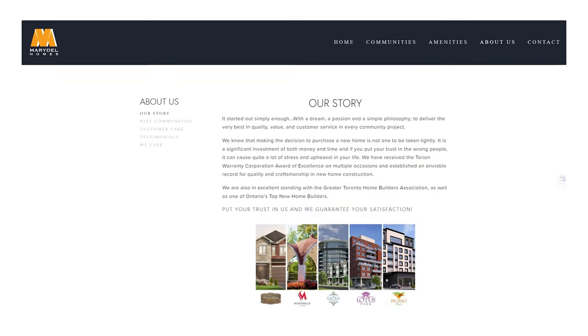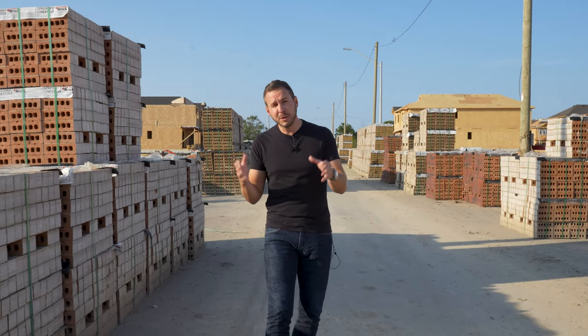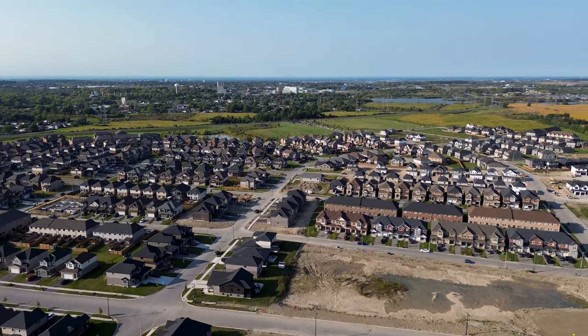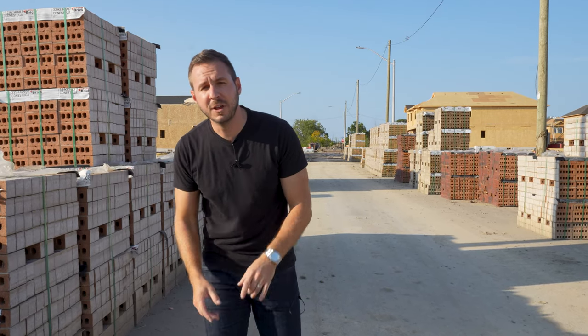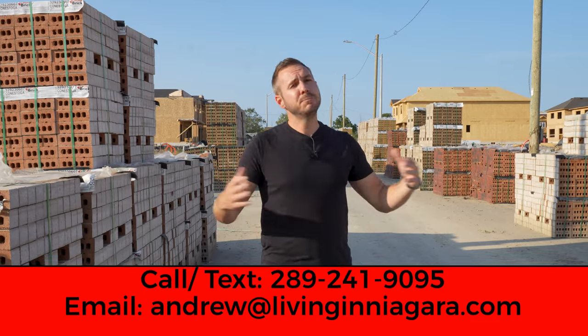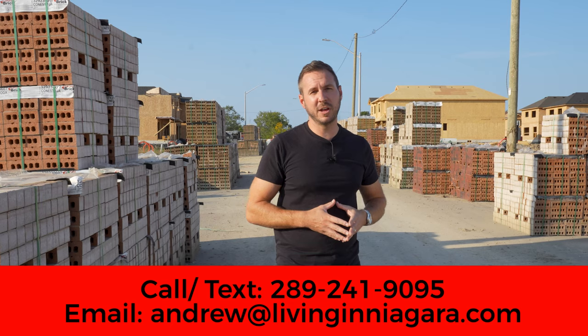Our last stop is Artisan Ridge, being built by Marydell Homes. As you can see, there are probably two to three hundred homes being built on this site. I love this location — you're super close to DeCew Falls, just off Beaver Dams Road. Homes here are starting around $900,000, with a combination of townhomes and single family homes. This is just another prime example of a fantastic residential development taking place here in Thorold. If you have any questions about anything from today's vlog — new construction or resale — reach out to me by call, text, email, DM, or schedule a Zoom call. That's all for now, and we'll see you in the next video.